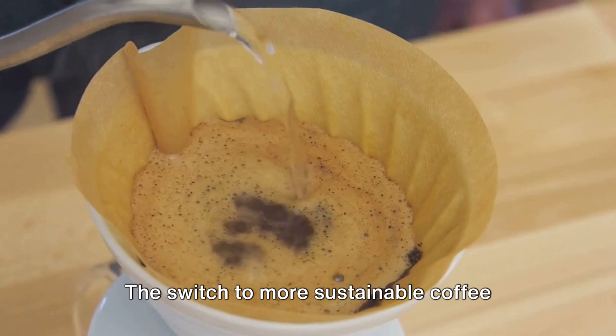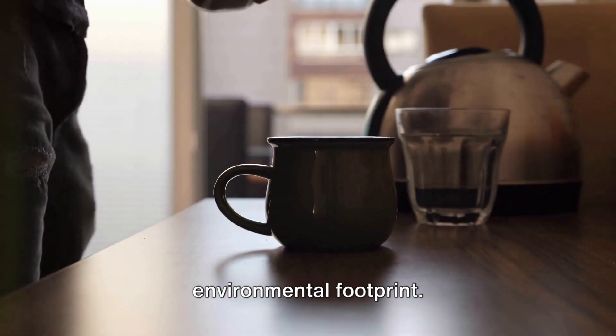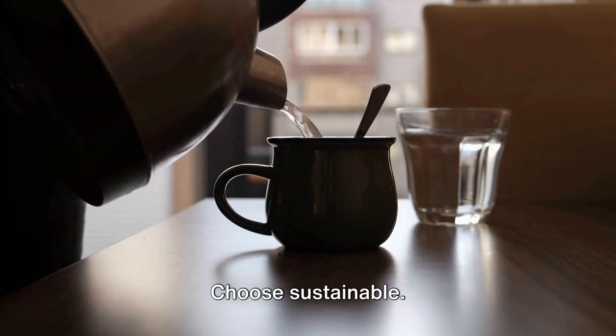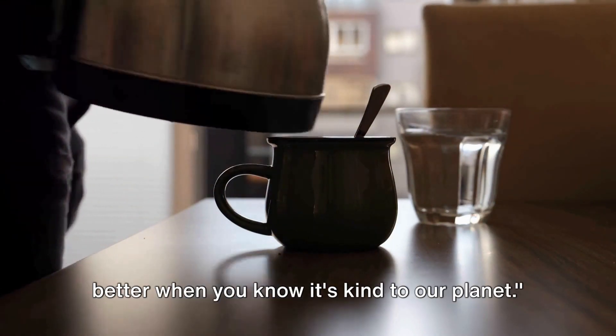The switch to more sustainable coffee options might seem small, but it can make a big difference in reducing our environmental footprint. Next time you reach for a coffee capsule, remember the impact it has on our environment. Choose sustainable. Your morning coffee will taste even better when you know it's kind to our planet.